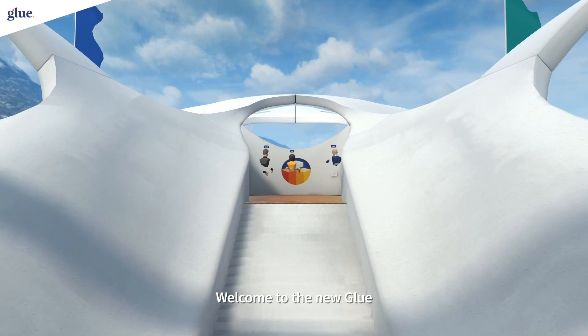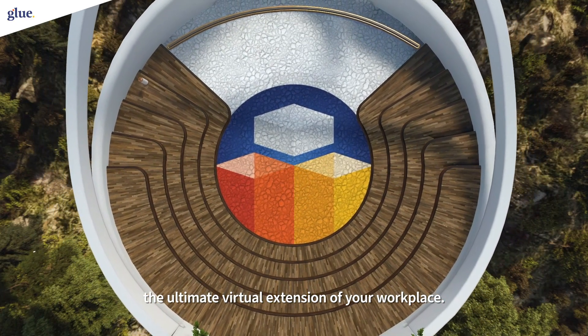Welcome to the new Glue, the ultimate virtual extension of your workplace.